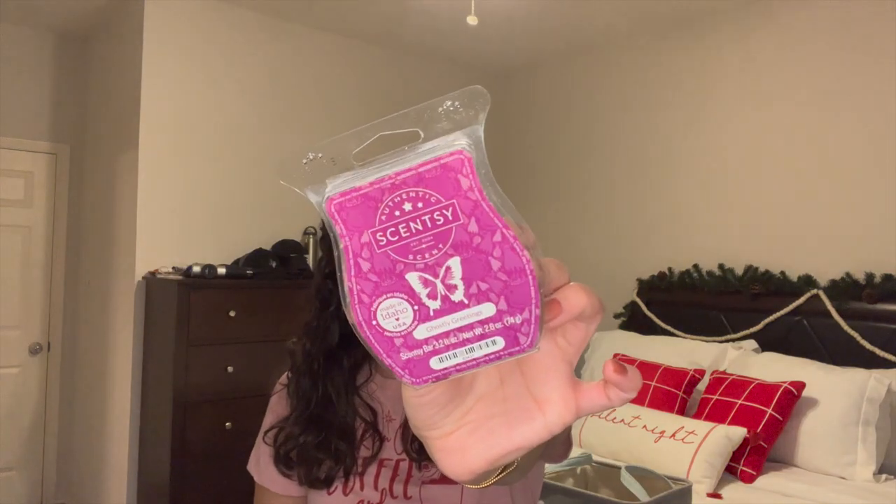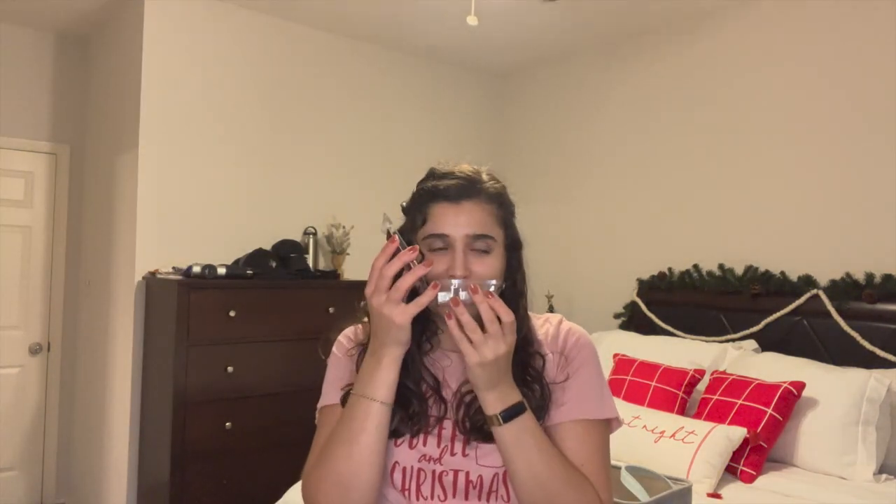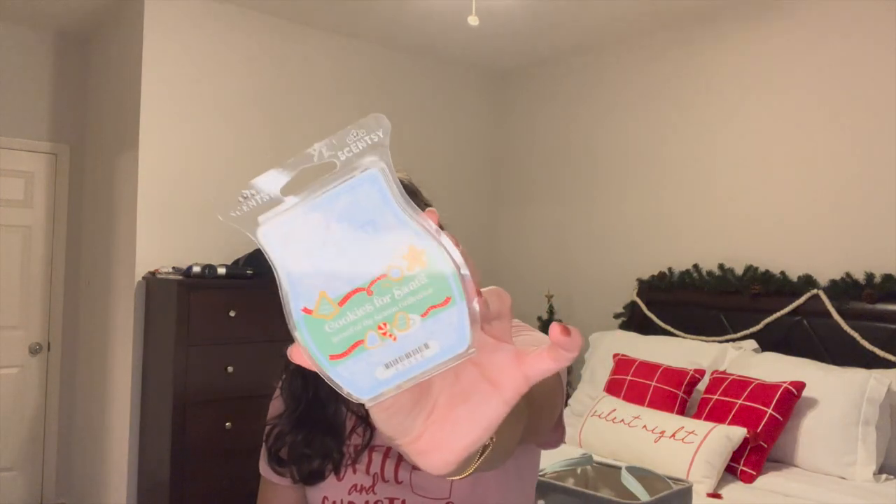I finished off Ghostly Greetings from Halloween. This one is a really fun scent — honestly I think it could be year-round because it's got that musk to it. I liked this one in the bedroom. And I finished off Cookies for Santa — actually I think my mom finished this off and I took it home from her house. I changed out her wax at Thanksgiving and put this one in. Such a great scent — just like the perfect just-baked cookie scent. I absolutely adore it.